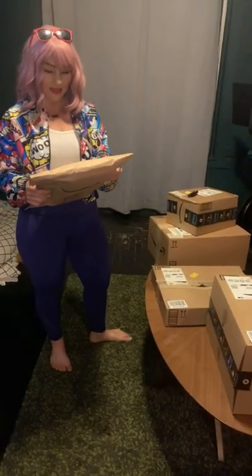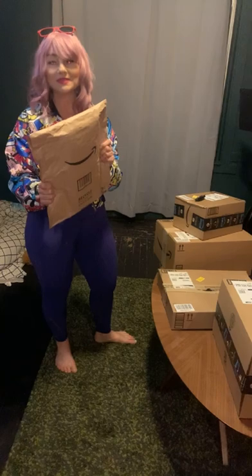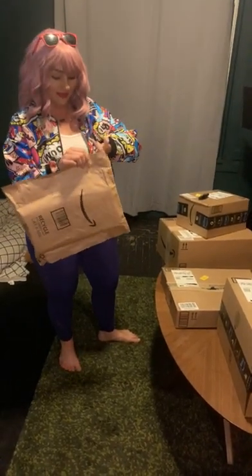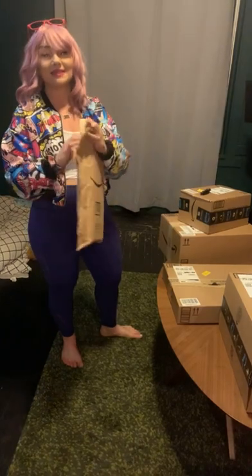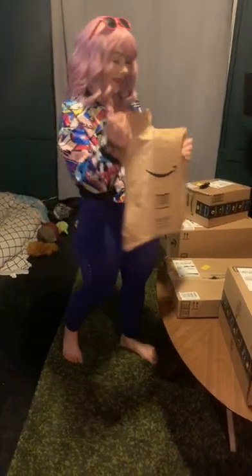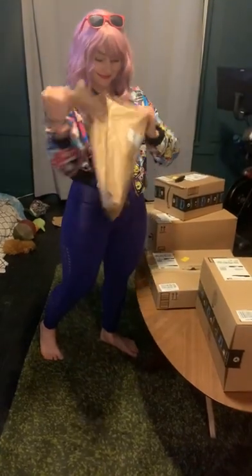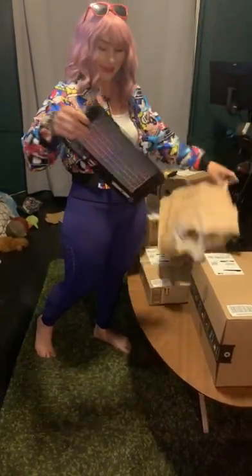I think this might be my keyboard, and I want to open this up because I want to see if it matches my tower. I want to see if what I have in my head is what came in real life. Here we go. It's like Christmas morning. I can't wait.